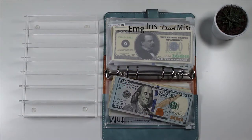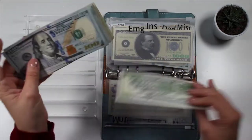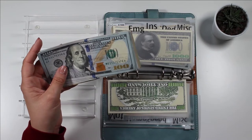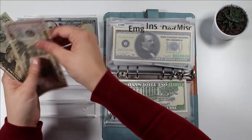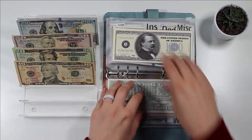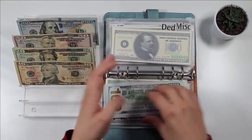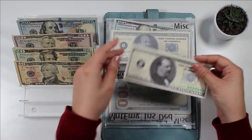Let me grab the $1,000 slip and put this in here — we are taking $500 to the bank. Emergency is already fully funded with $2,000 in savings. Insurance has $200, so that one is fine. Deductible has $1,000 fully funded, sitting in savings.